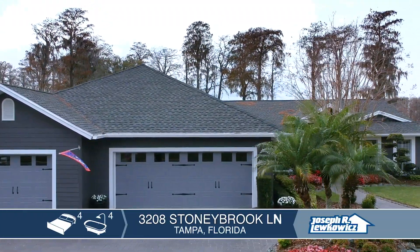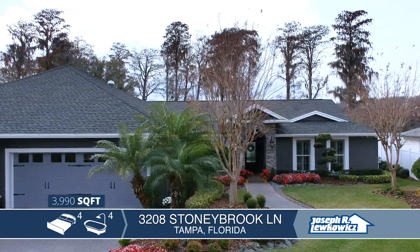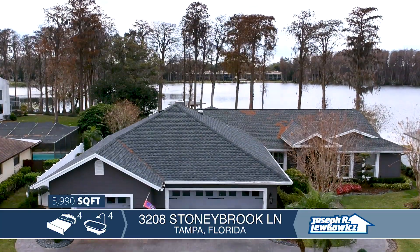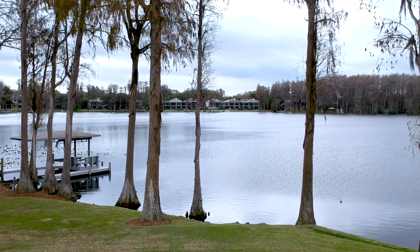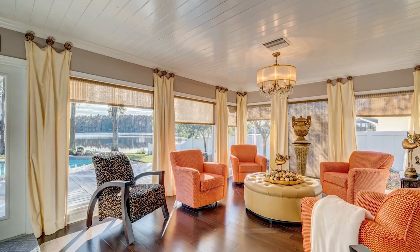Located in the Carrollwood area on ski-sized Lake Ellen, which is just a 20-minute drive to downtown Tampa, this beautiful area has been home to many generations of families. This expansive home offers a large lot with 145 feet on the lake and breathtaking architecture that highlights the decor, upgrades, and view of the lake.